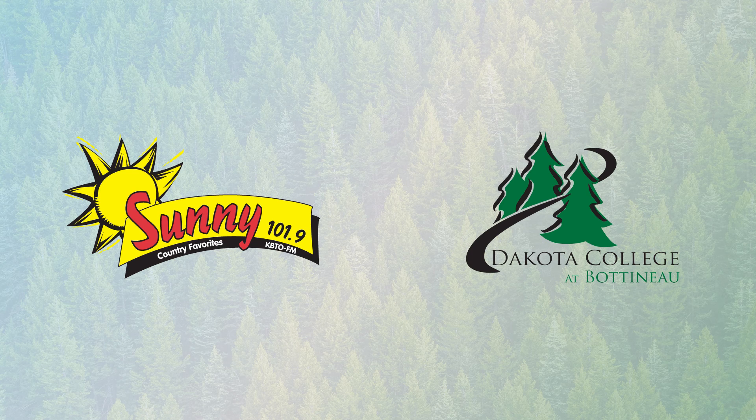Sounds like a winner. All right, Larry, thank you so much. That's Larry Brooks from Dakota College of Bottineau, folks. And again, Governor Burgum has declared February a CTE month — it's the Career and Technical Education month. We've got a lot of great things to talk about up there, so check out the website dakotacollege.edu and find out more.